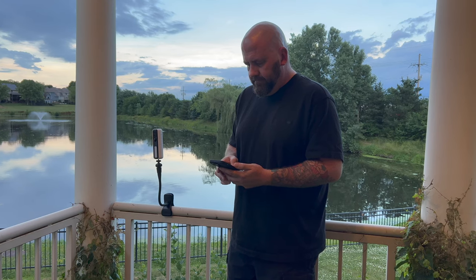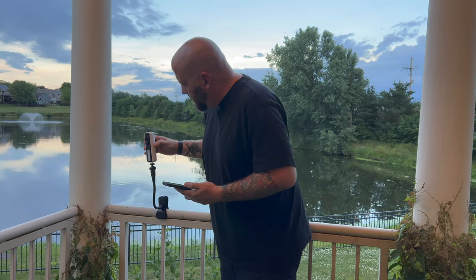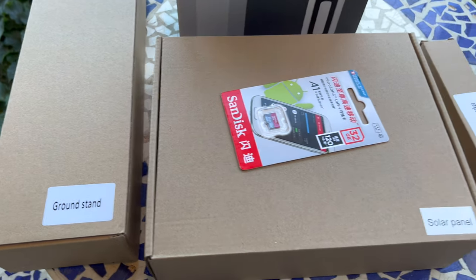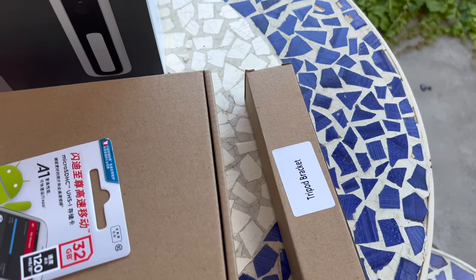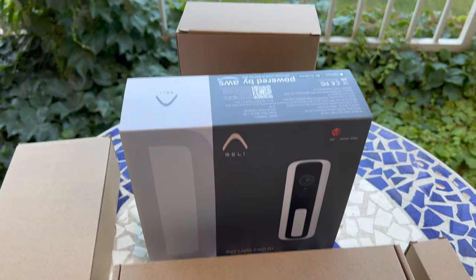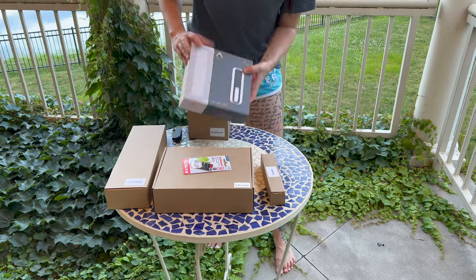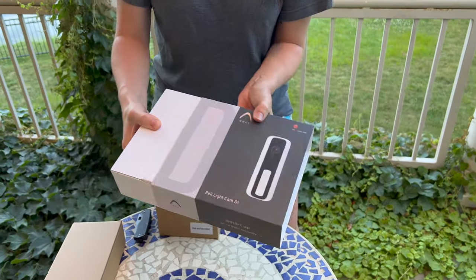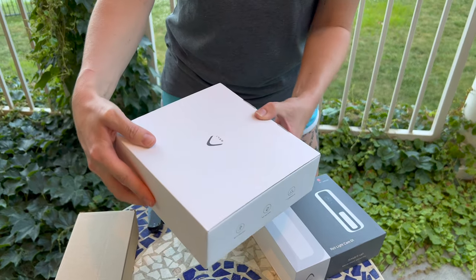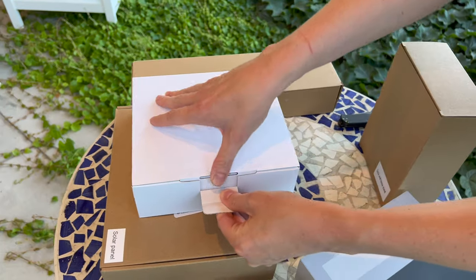Thank you to Christine for helping me and letting me use her beautiful home. This is what Really sent me: a ground stand so you can mount the camera in the ground, a solar panel, an SD card, a tripod bracket mount, the camera itself, and a desk-slash-fence mount. Getting to the unboxing — here's the camera. They have very nice packaging and I cannot say enough about how well made everything was: the camera, the mounts, everything was very high quality.